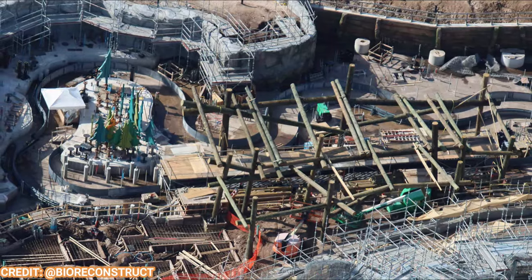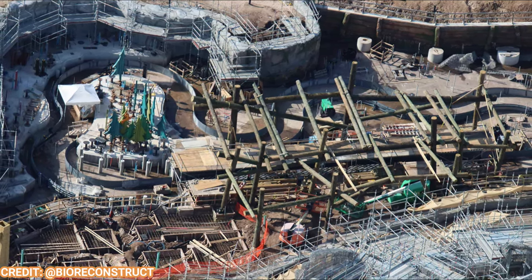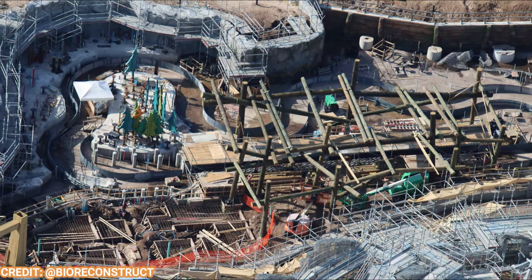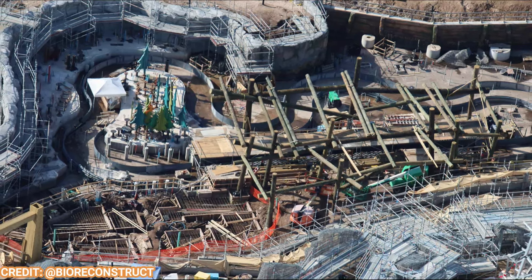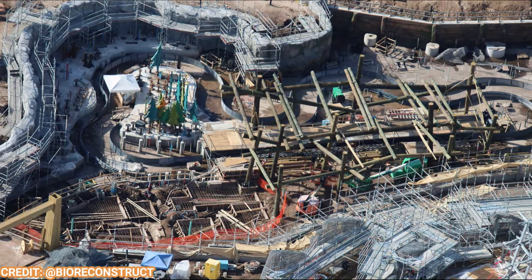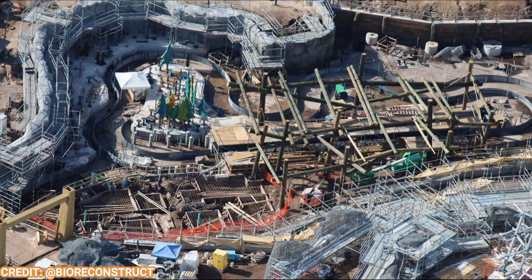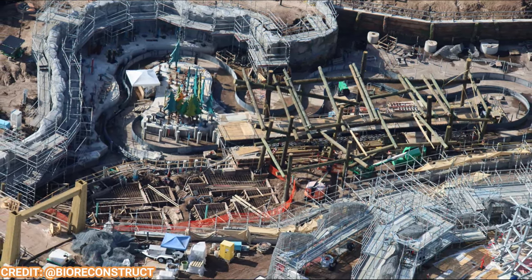The boat ride is getting its first theming elements, including rock walls and wood retaining walls. The trees are brand new and very much in the How to Train Your Dragon animation style, which looks cool. You can see that long stretch of track in the center — that'll be the guide rail for the boats — and the unload and load station is being installed as well, with wood as the canopy.